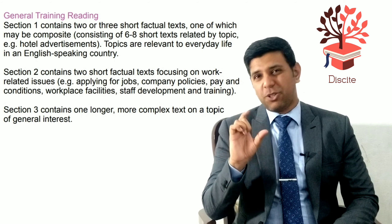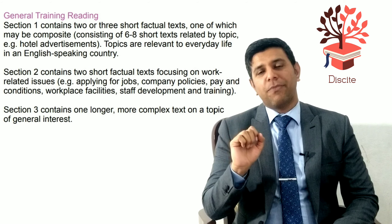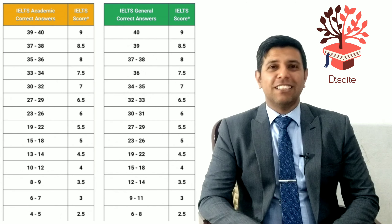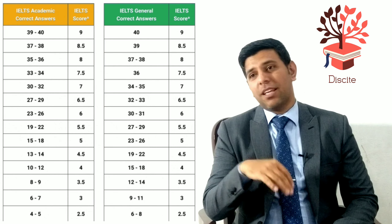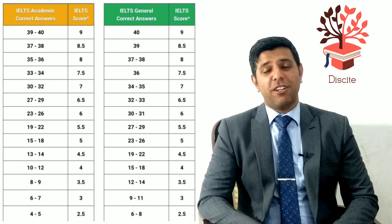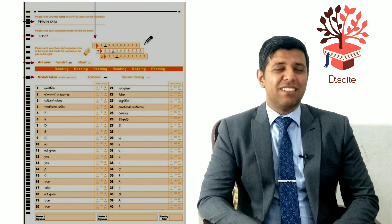Because the passages are shorter, the marking is tougher. To give you a hint: in the academic test, to score a band 6 you need 24 correct answers, but in the general test, for the same score you would need 30 correct answers. This is why the marking is tougher, even though the general test passages are easier.